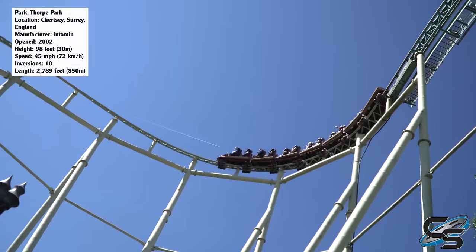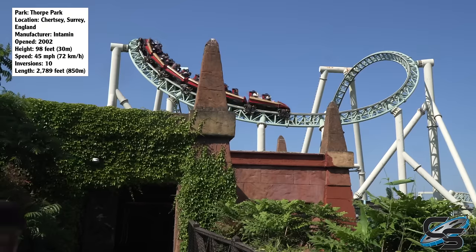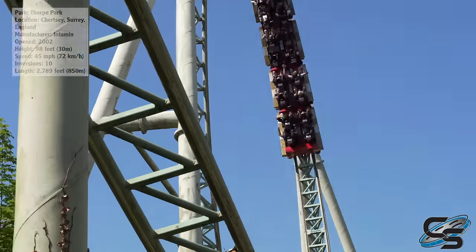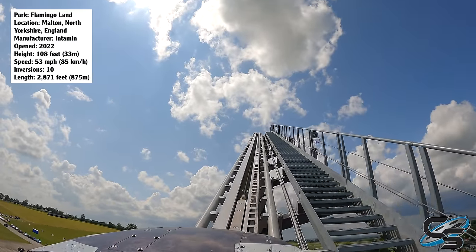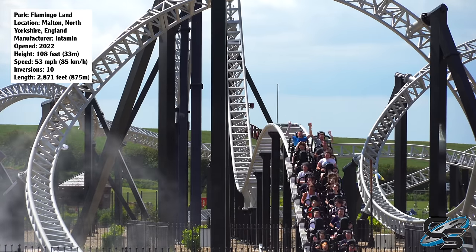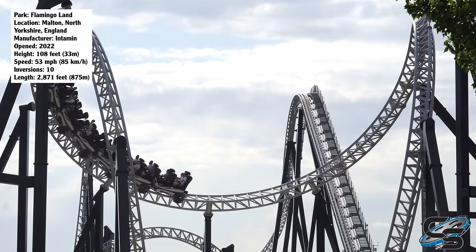Colossus sits at a height of 98 feet, top speed 45 miles per hour, and 2,789 feet of track. Those numbers are going to be slightly less than what we have with the new revised layout. When Intamin updated the model, they raised the height to 108 feet — so 10 feet higher — top speed 53 miles per hour, that's eight miles per hour faster.